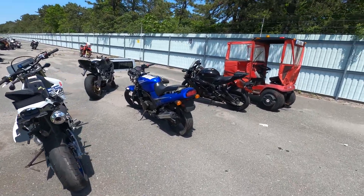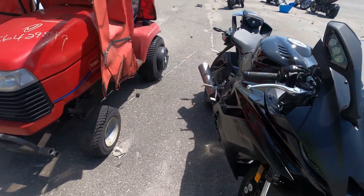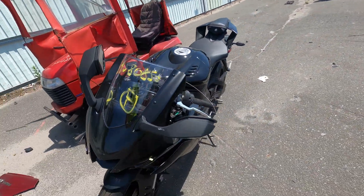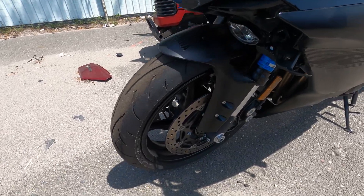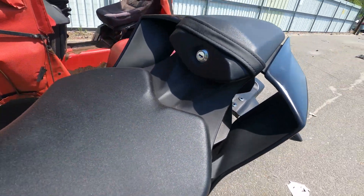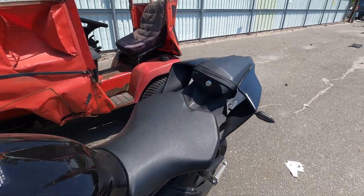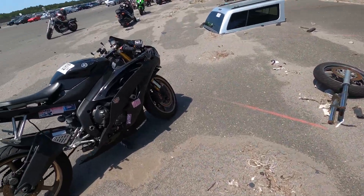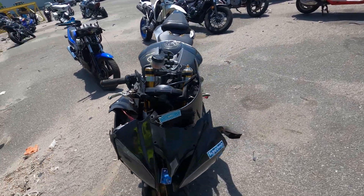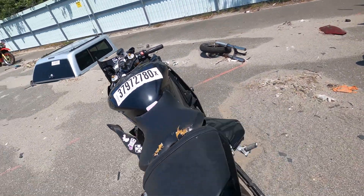We got some Yamaha — I don't know if this is an R1 or R6, let me know in the comments. R6 — that's what it is. Looks good, looks pretty clean except for some minor damage right here. It looks good. I love how they did this on the newer models — this has to be at least an '18 or '19 because you see how they put the air vents right here for airflow. It's all hit up in the front but it's not bad — new plastics and fairings and you're good to go.